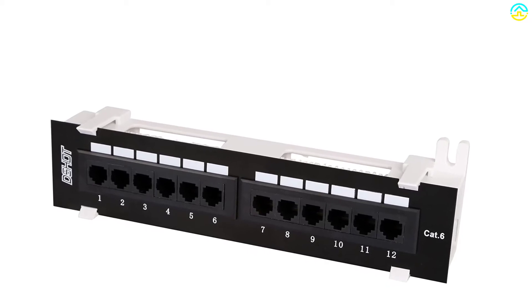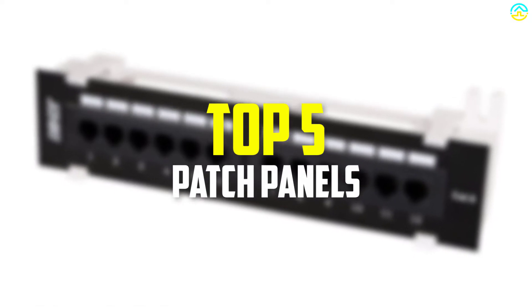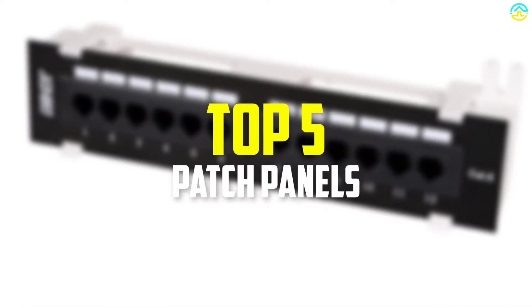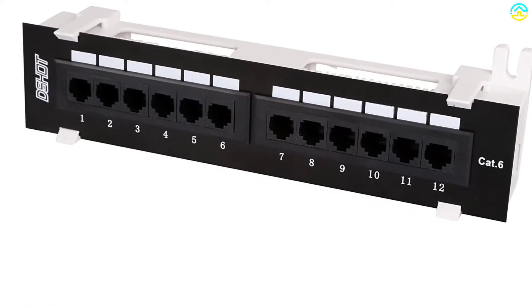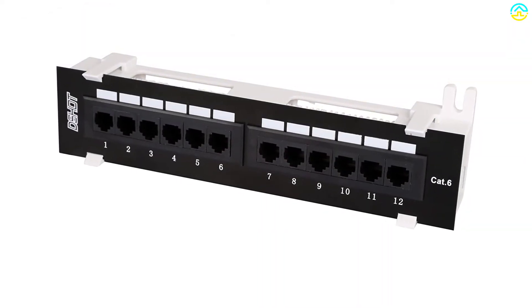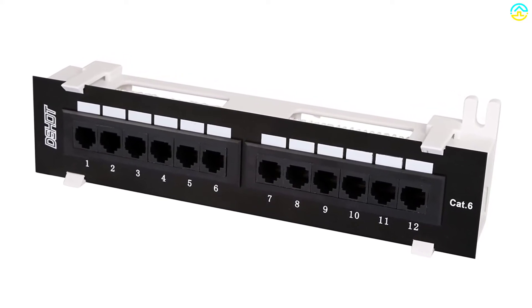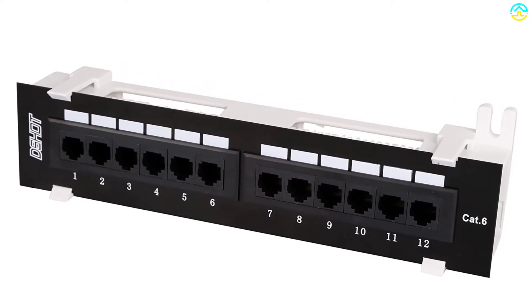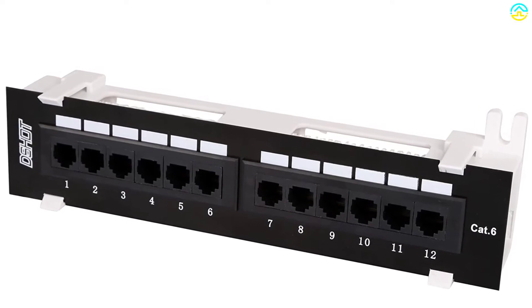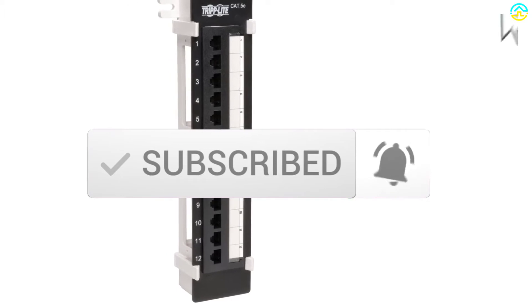Hey guys, in this video we're gonna be checking out the top 5 best patch panels that are available on the market for their true quality. I made this list based on my personal opinion and hours of research and have listed them based on popularity, quality, price, durability, user opinions and more. If you want to see more information and the updated price, you can check out the description below, and also make sure to subscribe for more reviews. OK, so let's get started with the video.